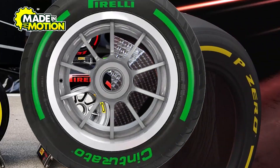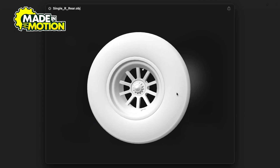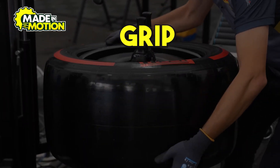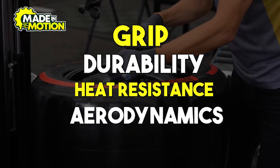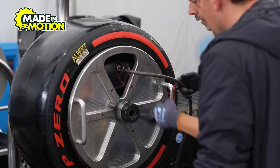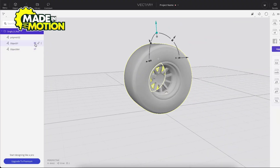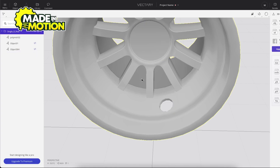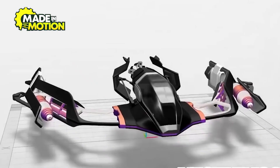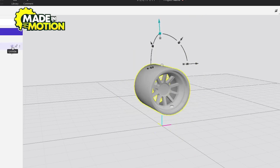Now that you know what F1 tires are made of, let's take a look at how they are made — and it all starts with the design. During this process, engineers consider multiple factors, including grip, durability, heat resistance, and aerodynamics. Since F1 tires play a massive role in a car's overall performance, even the smallest design flaw could cost a team valuable race positions. The first step is computer simulations, where engineers use advanced software to predict how different rubber compounds and structures will behave under real-world conditions. They simulate everything from high-speed straights to sharp corners, making sure the tire will perform well under extreme forces.